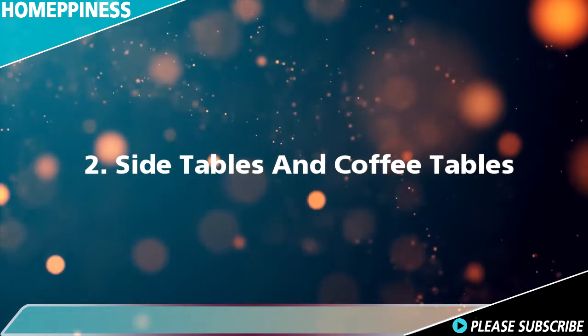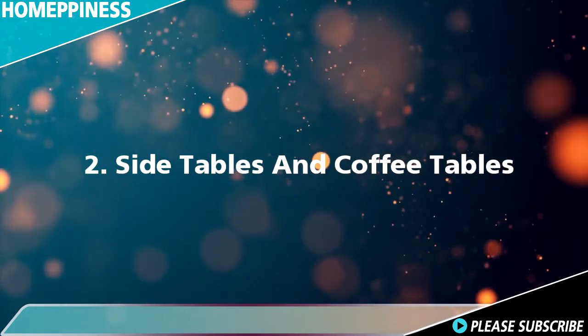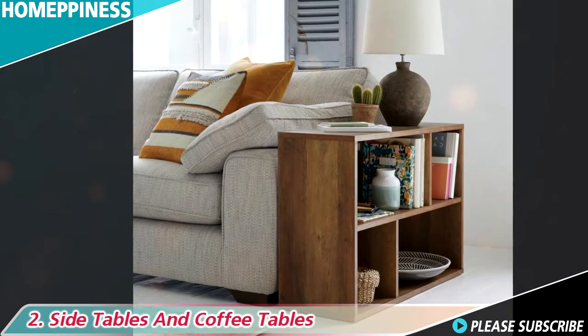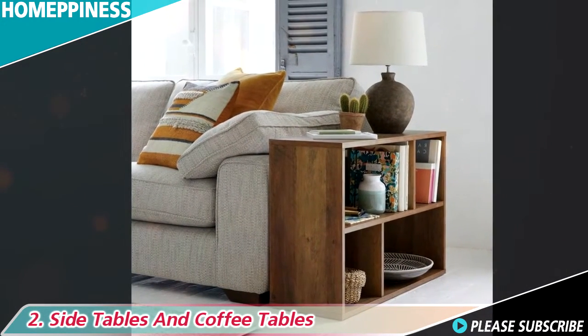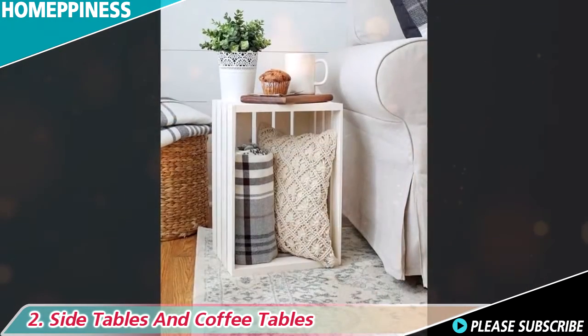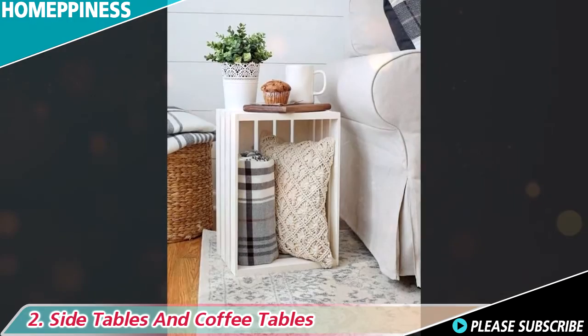2. Side tables and coffee tables. Most living rooms have side tables and coffee tables, so why not choose a design that does double duty? A table with built-in storage can either keep your blankets on display or hide them away.